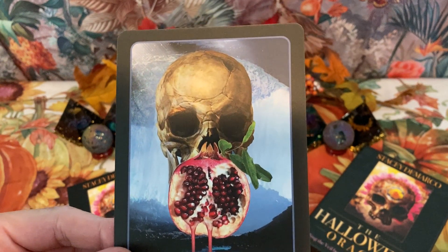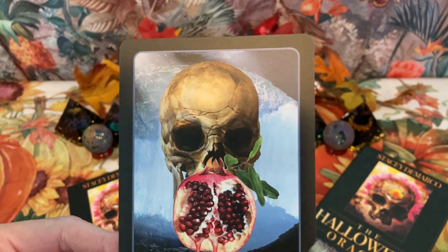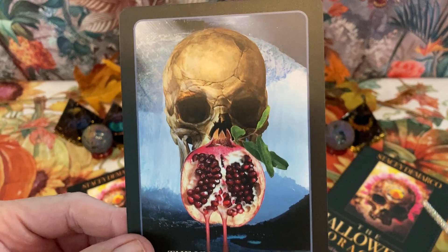The Underworld — 'where all things pause and begin again.' That's more of the cycle of rebirth. Very nice picture here.